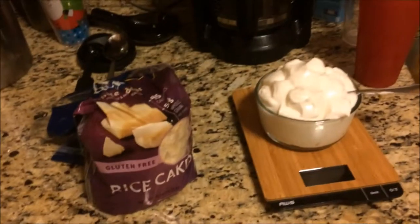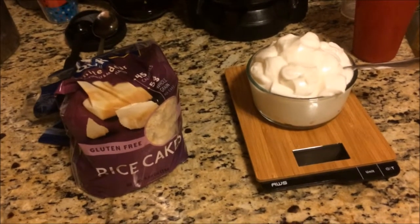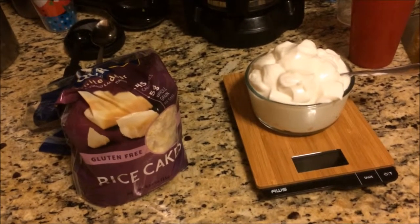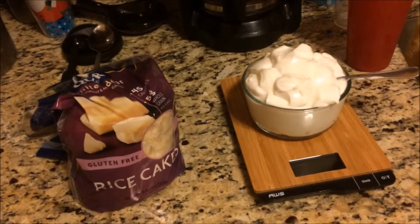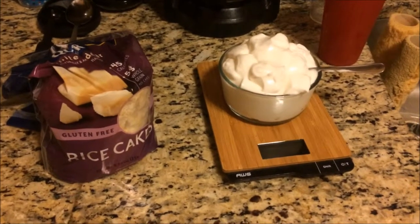So there you have it — that's 2,200 calories for the day. My macros came out to be around 150 grams of protein, 275 grams of carbs, and 55 grams of fat.